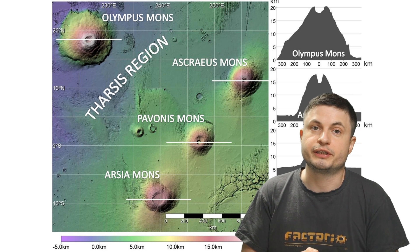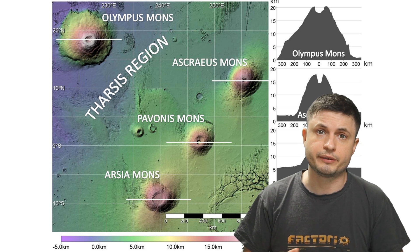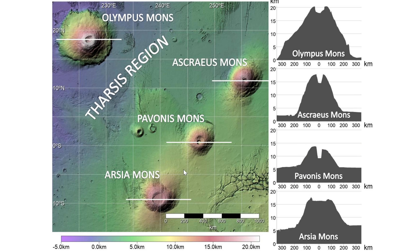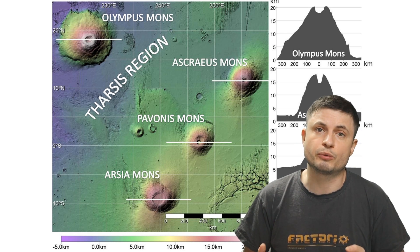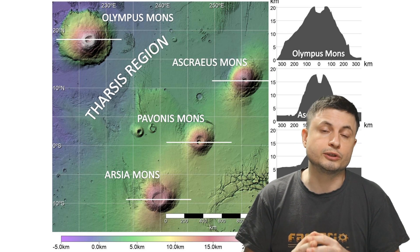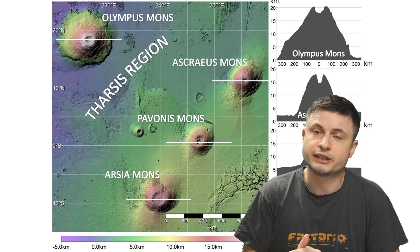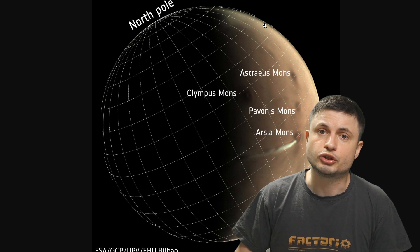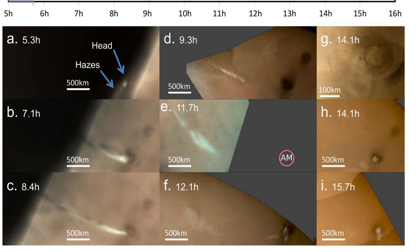One of the more interesting parts of this mystery is that of all the other volcanoes in the region, Arcea Mons seems to be the only volcano producing these unusual cloud formations — not visible anywhere else. It's also the only location for any clouds close to the Martian equator. Normally a lot of other clouds form much closer to the poles of Mars, not really in the equatorial regions.